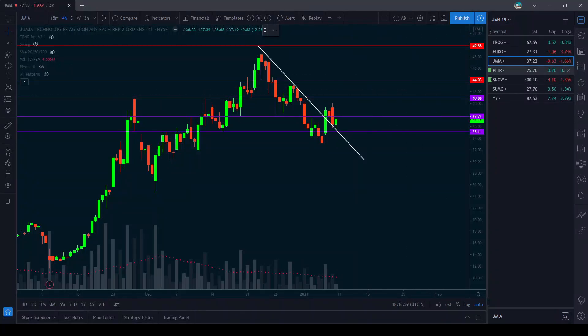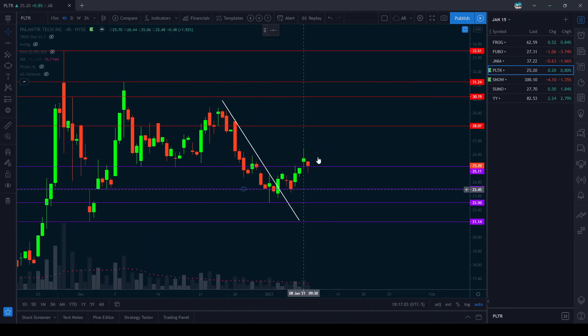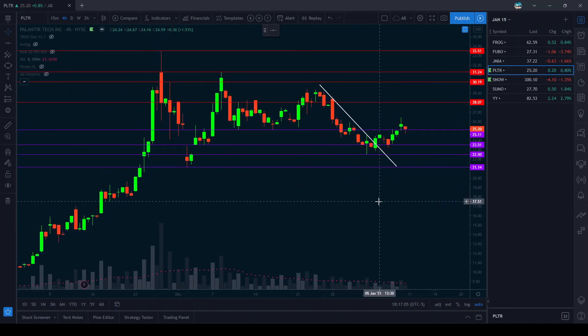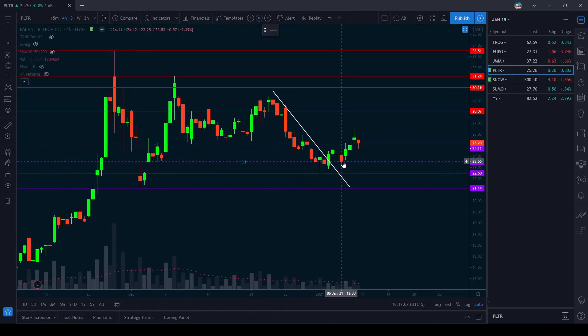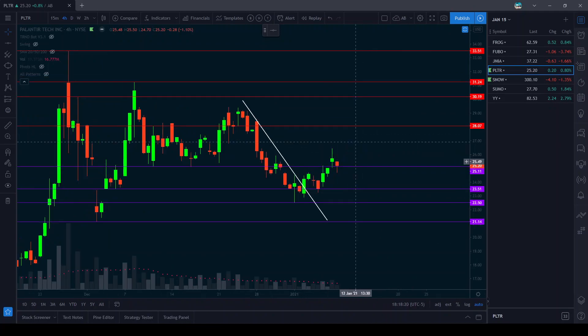The next one we have on here is PLTR. This one has broken a downtrend as well and has now started pushing back up and retesting the support. It has tested 23.50 and 25.10 and it has held both levels pretty good. We can pick up March 30 strike calls here and have a stop loss at 23.40. In case this comes back down we can average down and stop out under there.